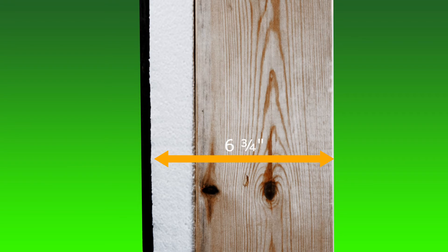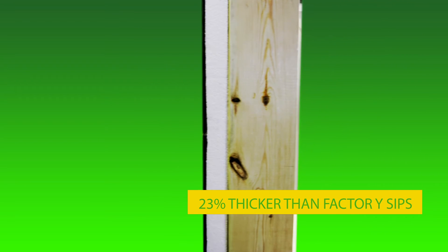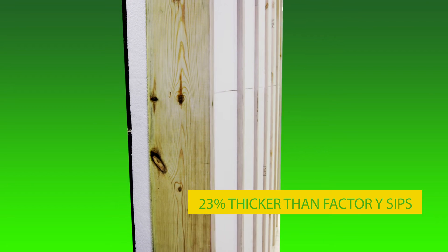At 6 and 3 quarter inches thick and with a 1 and 3 quarter inch thermal barrier between framing and sheathing, EZSIPS are 23 percent thicker than factory SIPs, insulating to R25 and higher.